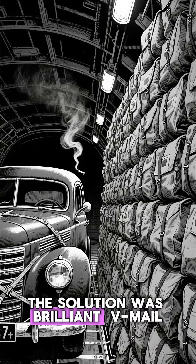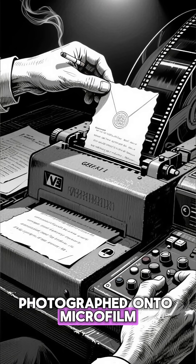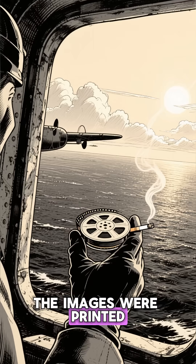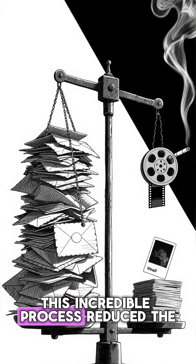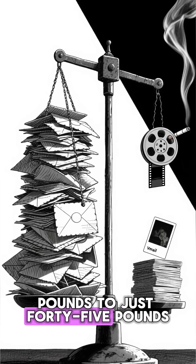The solution was brilliant: the V-Mail. Instead of shipping bulky bags of letters, each one was photographed onto microfilm. These tiny reels were flown overseas, and upon arrival, the images were printed back into letters for the soldiers.